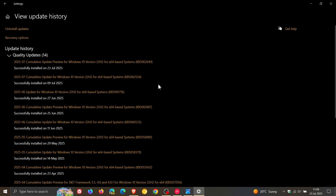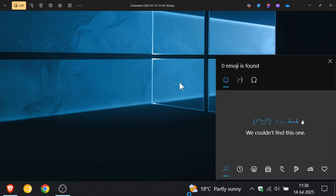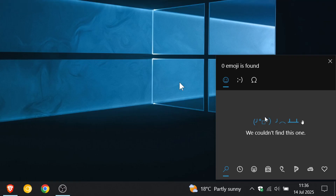Microsoft had confirmed and listed it as an official known issue. Basically, the issue was that when searching using the emoji panel, it would display this message: 'We couldn't find this one.'